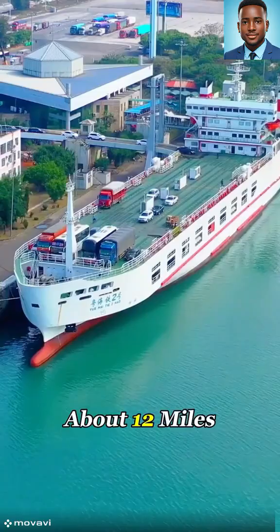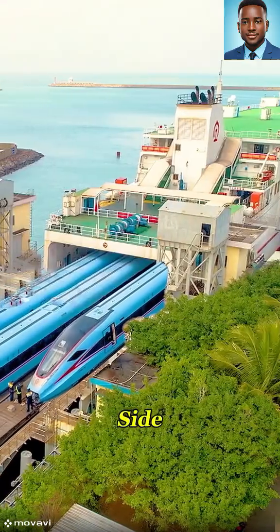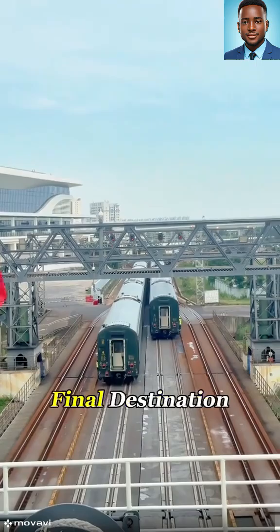The crossing is about 12 miles long and takes roughly an hour and a half. When the ship reaches the other side, the train cars are rolled back onto land, reassembled, and a new locomotive hauls them to their final destination.